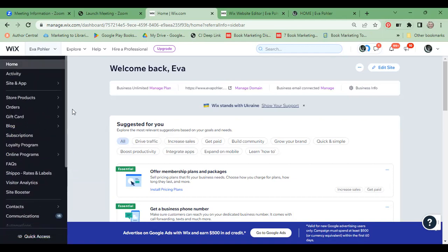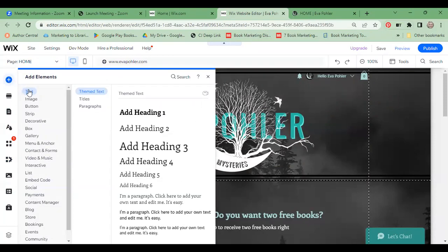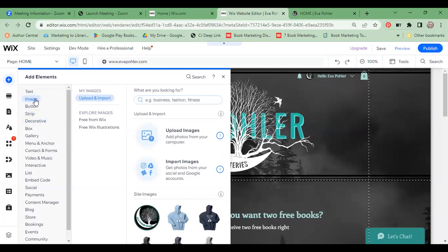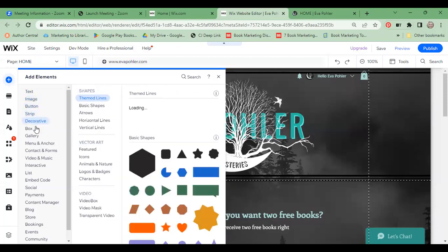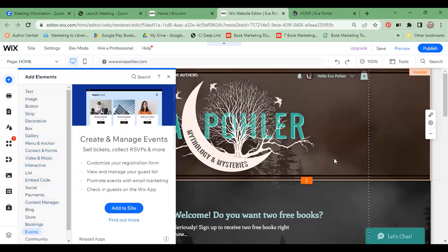I want to give you a quick view of the editor. When you click 'edit my site,' you can choose which page you want to edit from all the different pages you have. On the left sidebar you can add elements — it's really easy. You want to add text, just slide it over. If you want to add an image — either one you've uploaded or stock images that Wix provides — or a gallery, contact forms, whatever. It's so easy — you just drag and drop. If you start with a template, there's not a lot you have to do.